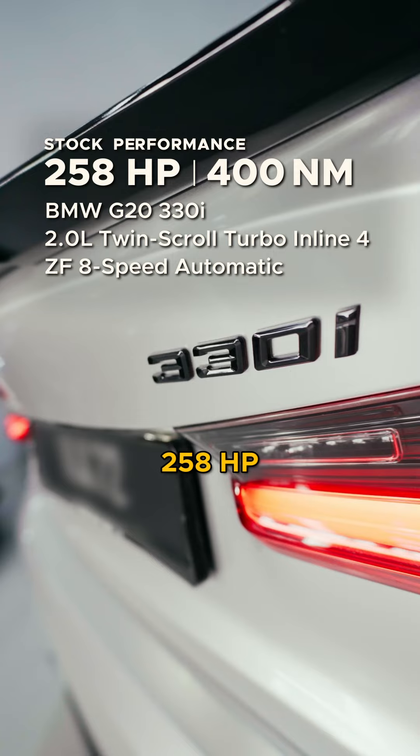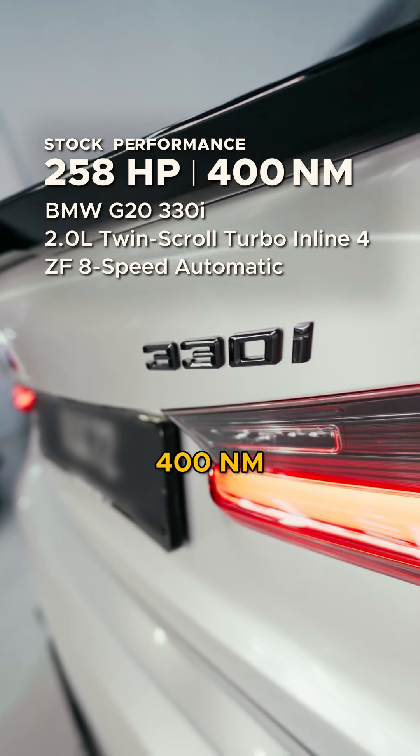Before we begin tuning, logging the car is essential to evaluate the car's overall performance.